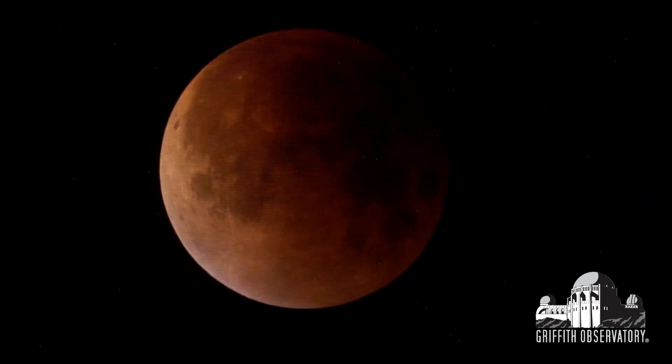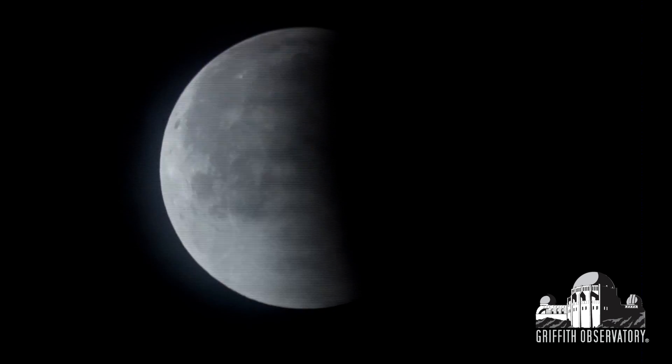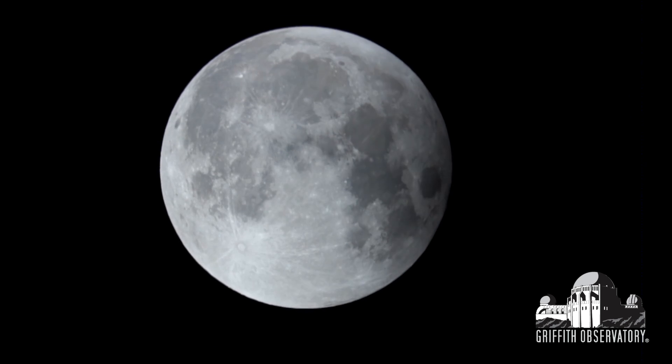As you can tell from our 30-seconds-sped-up version of our eclipse seen through our Zeiss telescope — thank you very much Tony, who did all that — it was cloudy here and cleared up perfectly once it was over.